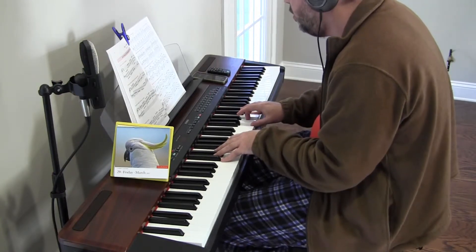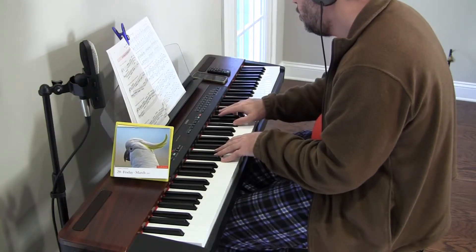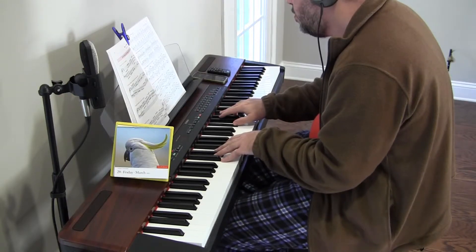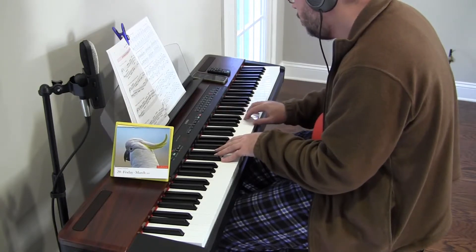All right, let's try the D7. Make sure I'm doing the right notes. So F sharp, of course, and C and D. Hoorah.